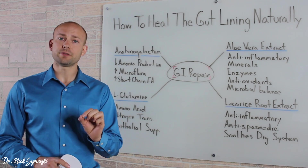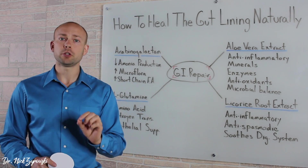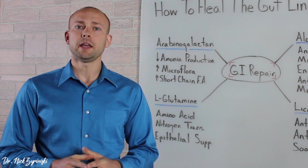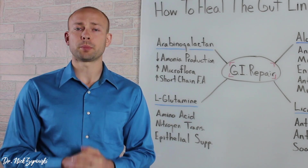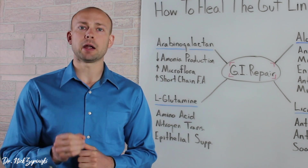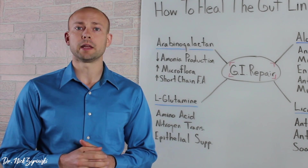Hi, I'm Dr. Zyrowski and in this video I'm going to teach you how to heal the gut lining naturally and how I use my product, GI Repair, in order to support this process. It's no secret that many people suffer from gastrointestinal problems. It's estimated between 60 and 70 million Americans suffer every single day from them, many of which suffer unknowingly.